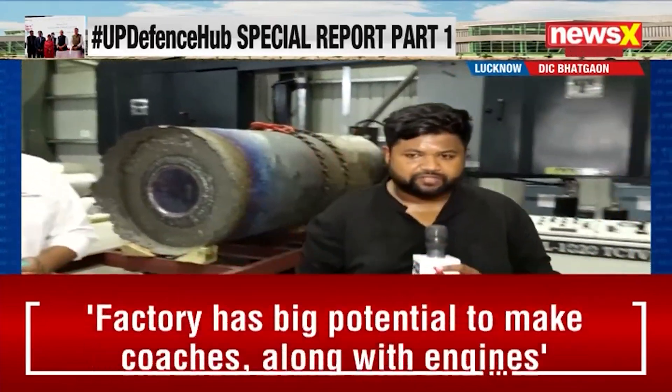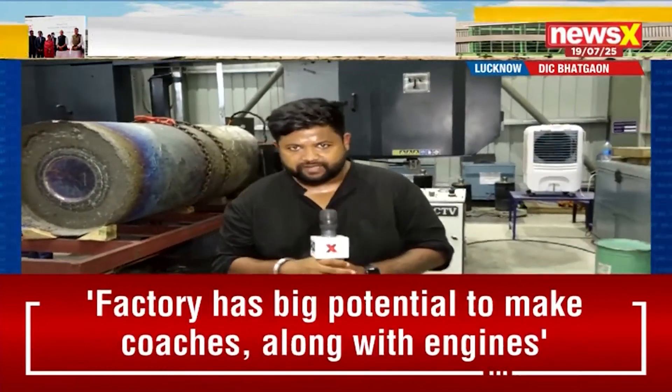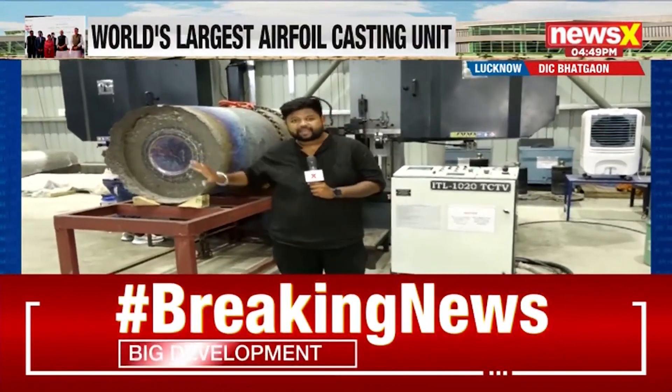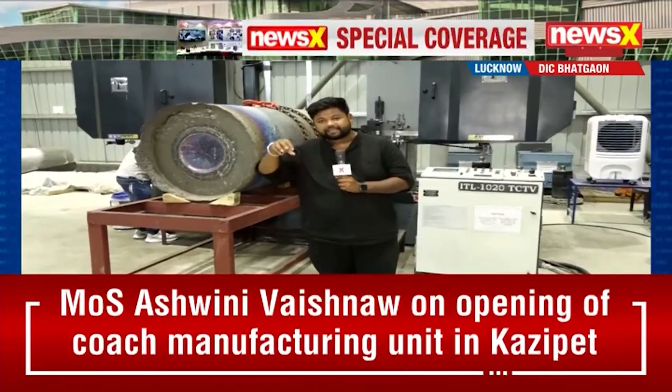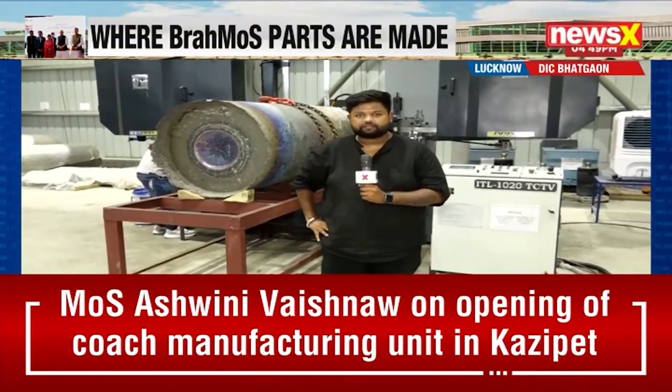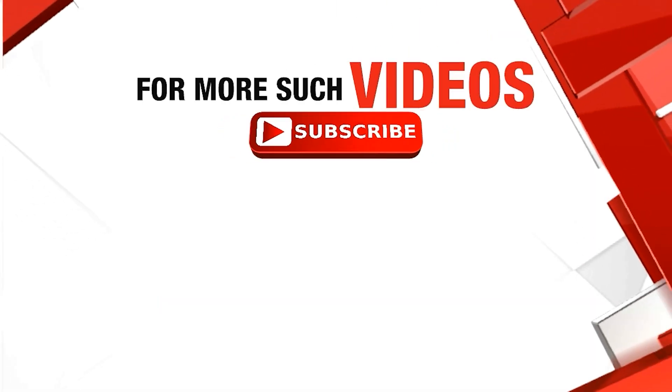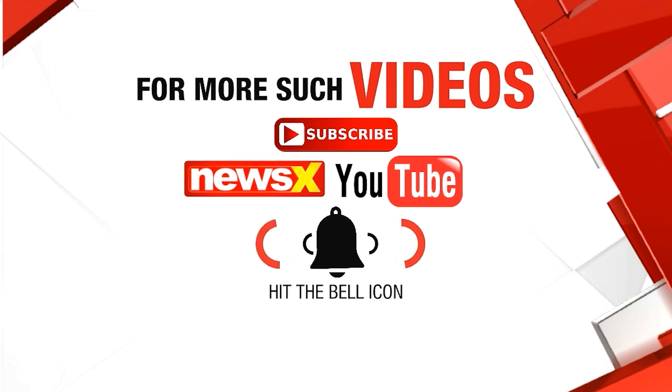Thank you so much, Manish, for speaking to us. That was Manish Srivastava, who spoke to NewsX about the entire mechanism and how it works here. This is Brian Andri signing off with Kana Pasandidesh for NewsX. For more such videos, subscribe to the NewsX YouTube channel and hit the bell icon.